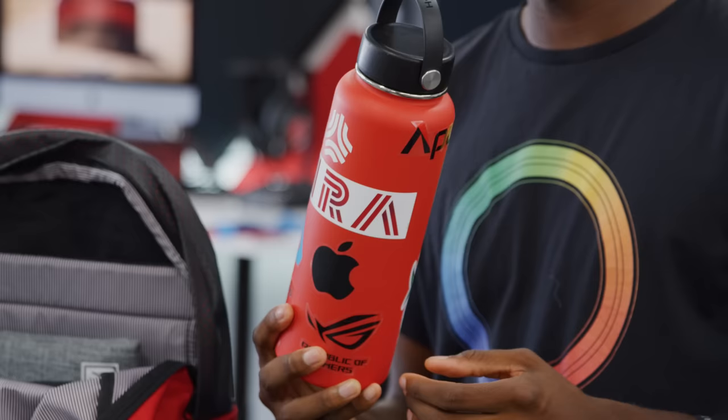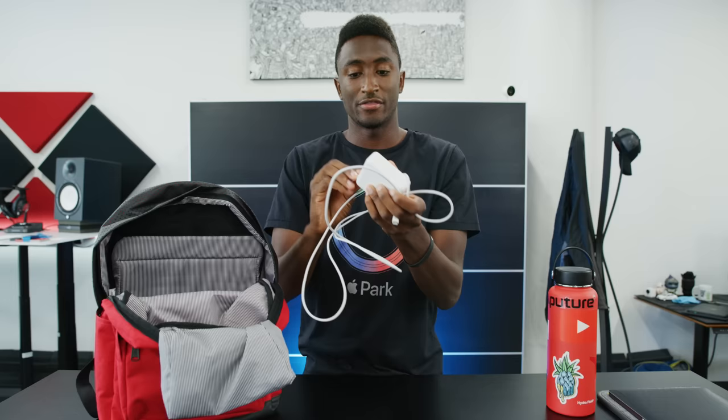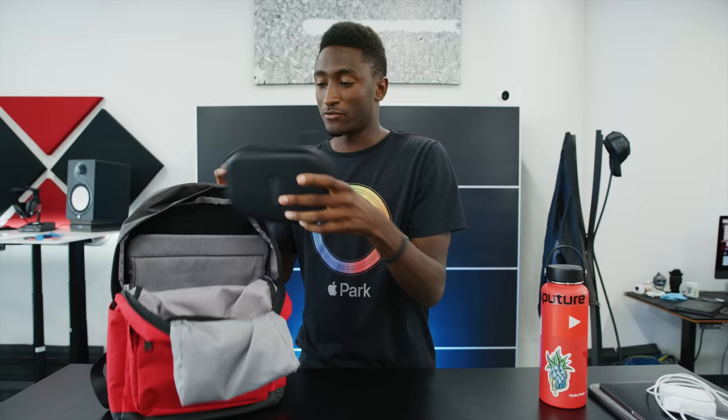I also have my water bottle — can never be too hydrated. Shout out to all the companies that include stickers in their boxes; that's a nice touch and they'll probably end up on this water bottle. I also have the MacBook Pro charger — this is the higher wattage charger from the 15-inch MacBook Pro. It charges the 13-inch laptop faster, and since it's USB-C, I also use it for my phone too. That's kind of the beauty of having one port for everything.